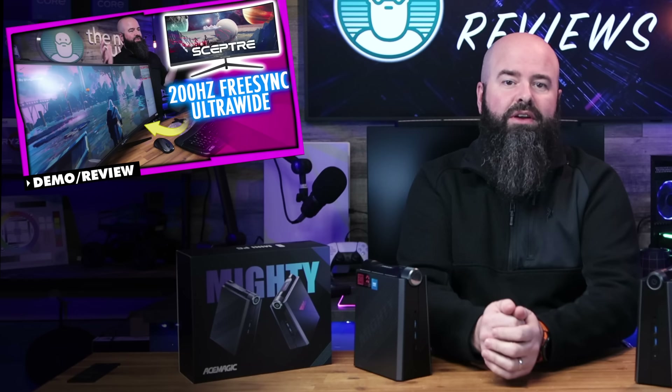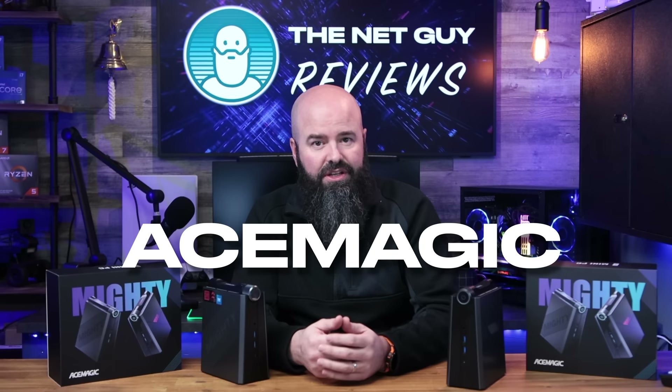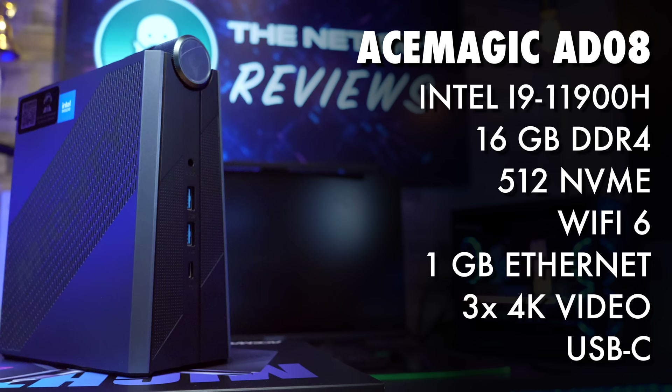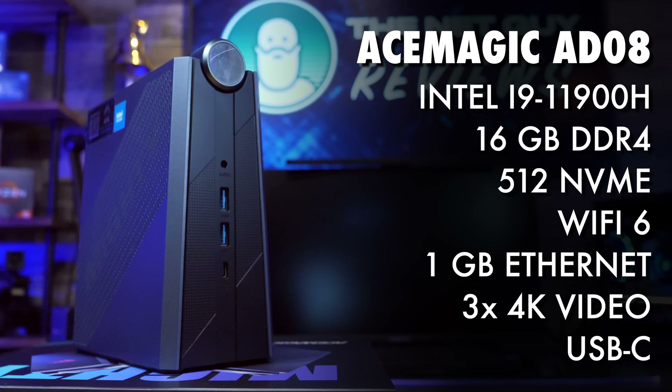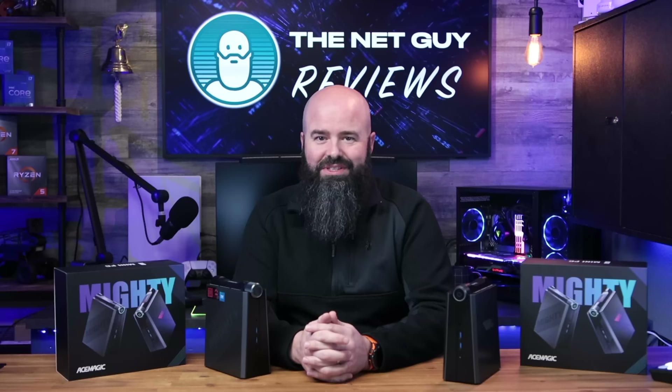On my YouTube channel, from gaming monitors to pressure washers, spy cameras, and everything else in between. Recently I received this mini PC for review. I was excited because the brand Ace Magic, formerly Ace Magician, is one I've heard a lot about. The machine itself is a very powerful 11th gen 11900H with DDR4 RAM, an NVMe drive, and even RGB in this tiny little package — ready to play the latest esports and kid-friendly games, or run as a home theater PC.